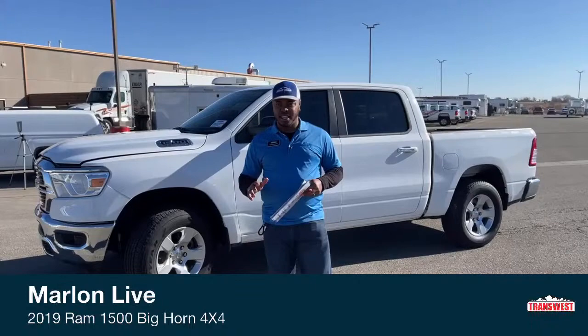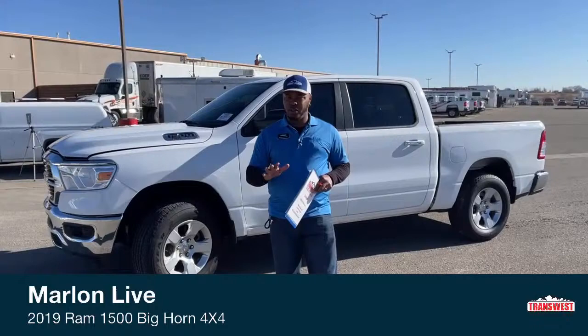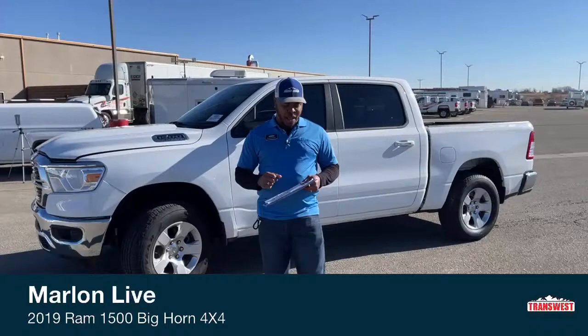It's a 2019 Ram 1500 Big Horn. This one is the basic version for all those out there looking for a simple truck, looking for something just to go to work and back, or just a simple family truck too. This actually sits six people, which is amazing. Most pickups sit five, but this big one behind me does have an extra seat.